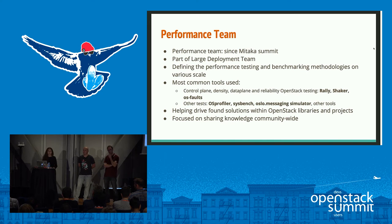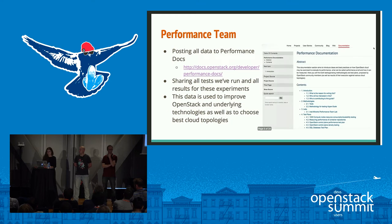We're not only focused on OpenStack itself but also on underlying technologies like the messaging bus, database, and container cluster systems like Kubernetes. If your OpenStack runs on top of Kubernetes, you'd want to know how Kubernetes is performing. The OpenStack Performance Team tries to evaluate OpenStack, define methodologies, and share experiments and experience community-wide in performance documentation — part of upstream OpenStack docs — where you can find all our tools, methodologies, test plans, and test results, including 1000-node testing.